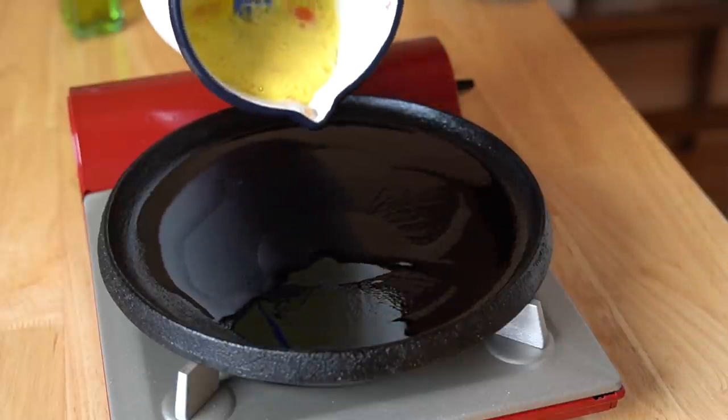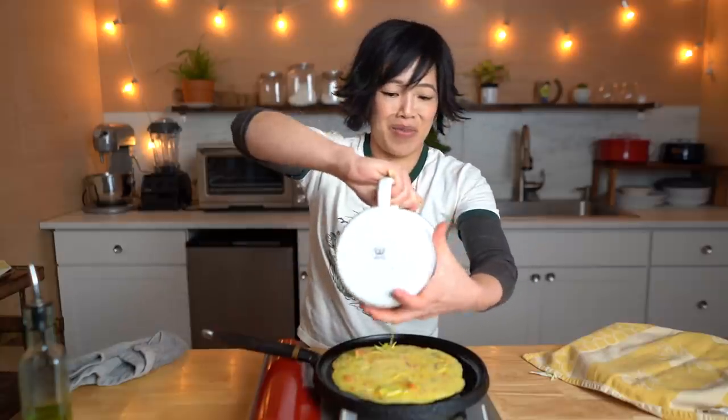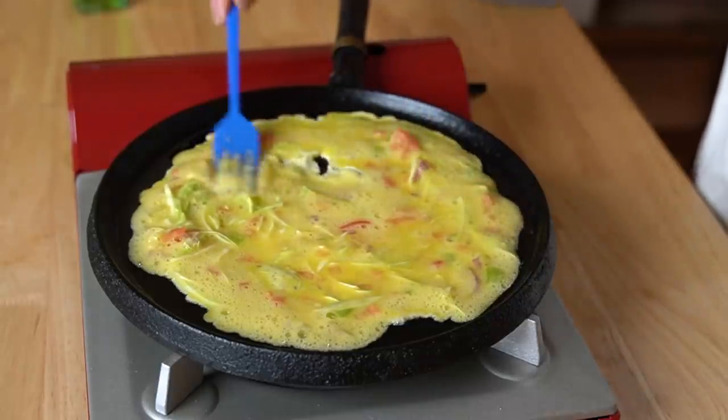Here we go — this is going to be great! Spread our omelet mixture, and we want this to be the same size as our chapati because we're going to roll them together. This is looking so good!